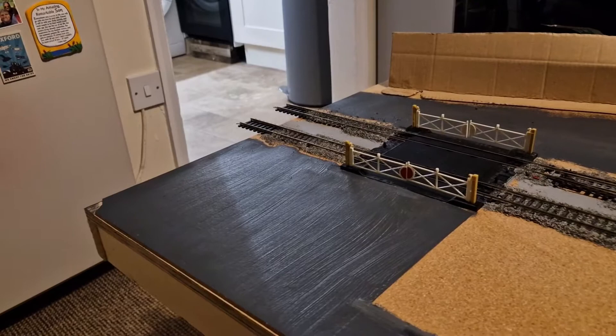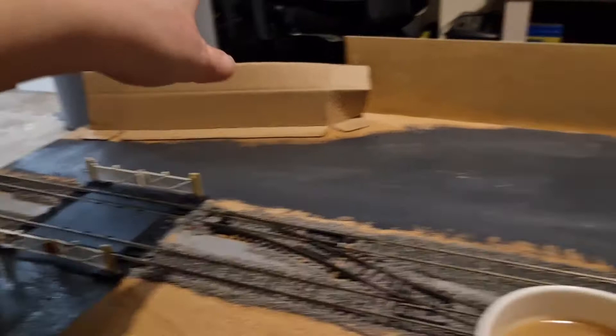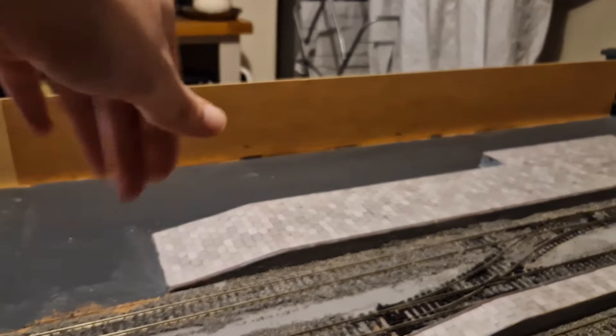I'm going to put a couple of the terrace houses there, maybe one there, and all the backs are going to be a hillside. I might add a backscene on that side too. Coming along nicely — just a quick update, probably the last one in a while. Thank you for watching, goodbye.